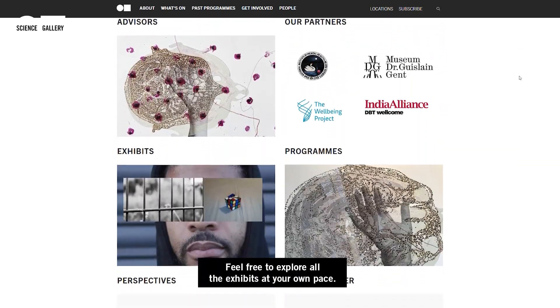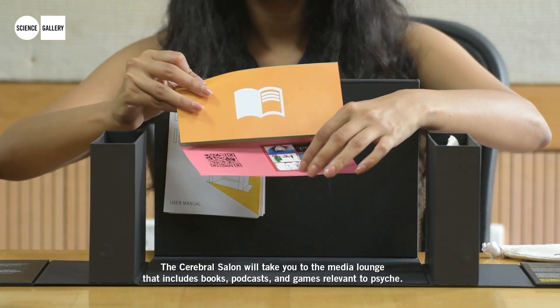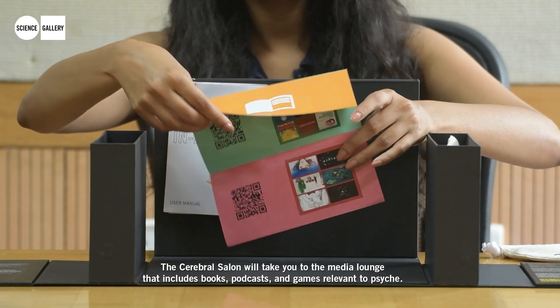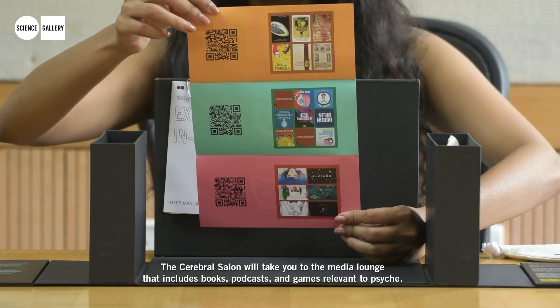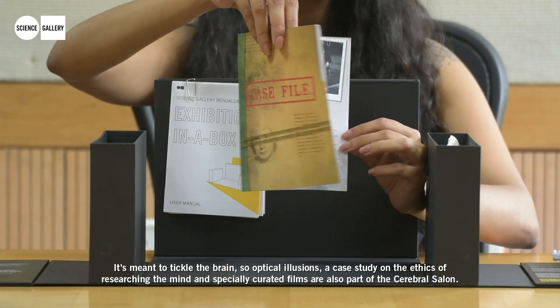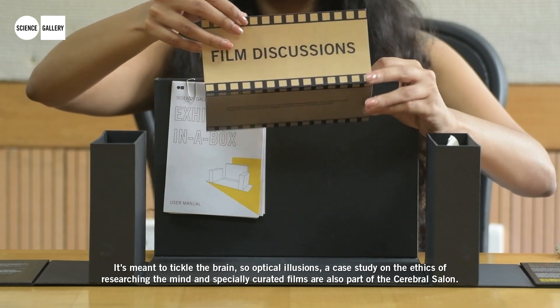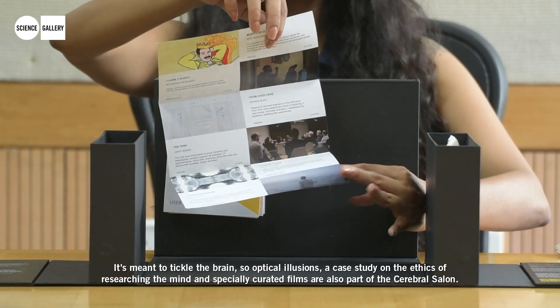Feel free to explore all the exhibits at your own pace. The Cerebral Salon will take you to the media lounge that includes books, podcasts, and games relevant to Psyche. It's meant to tickle the brain — so optical illusions, a case study on the ethics of researching the mind, and specially curated films are also part of the Cerebral Salon.